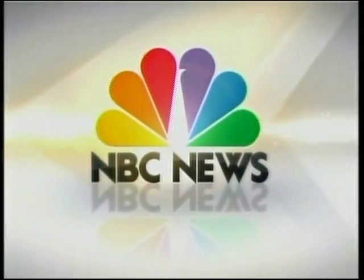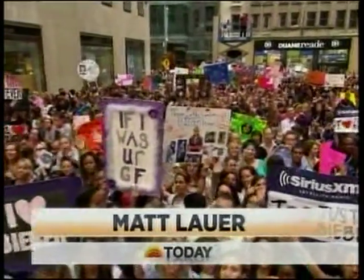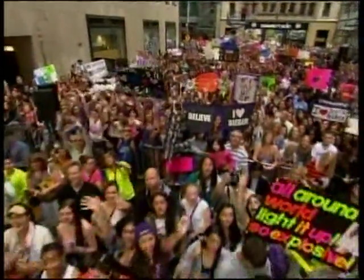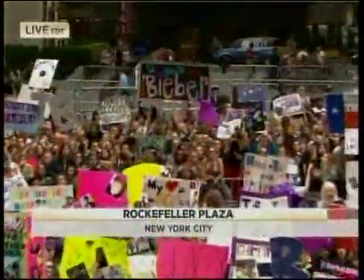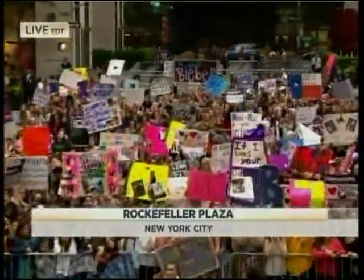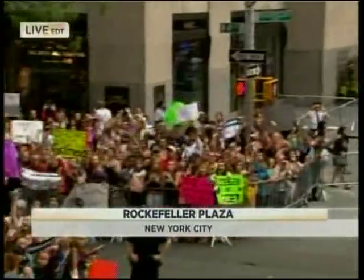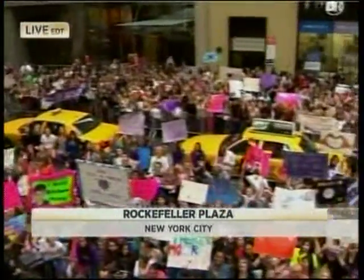From NBC News, this is Today with Matt Lauer and Ann Curry, live from Studio 1A in Rockefeller Plaza. Good morning. Welcome to Today on a Friday morning. I'm Matt Lauer. And I'm Ann Curry.